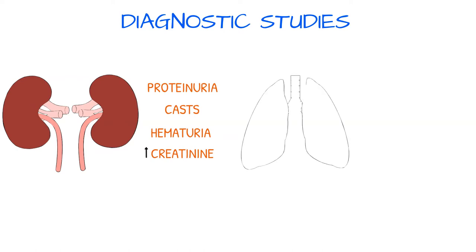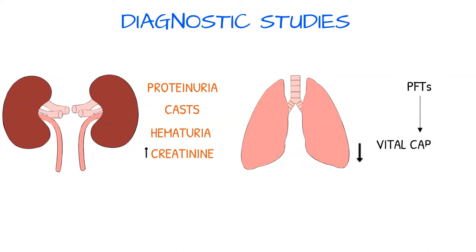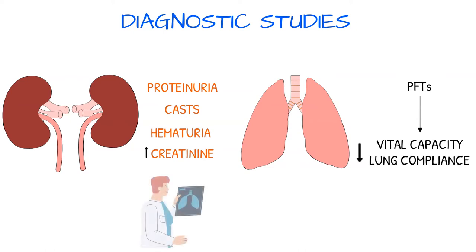For lung involvement, pulmonary function tests show decreased vital capacity and lung compliance. A chest x-ray may exhibit bilateral pulmonary fibrosis, which is damaged and scarred lung tissue.